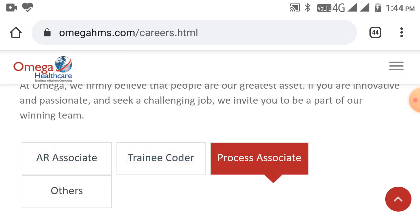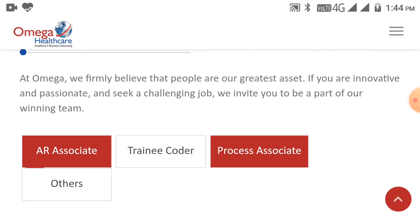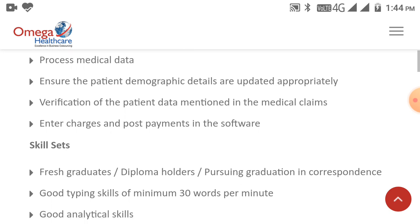The third role is Process Associate, and anyone can apply. Responsibilities include: process medical data, ensure patient demographic details are updated appropriately, verification of patient data mentioned in the medical claims, and enter charges and post payments in the software.